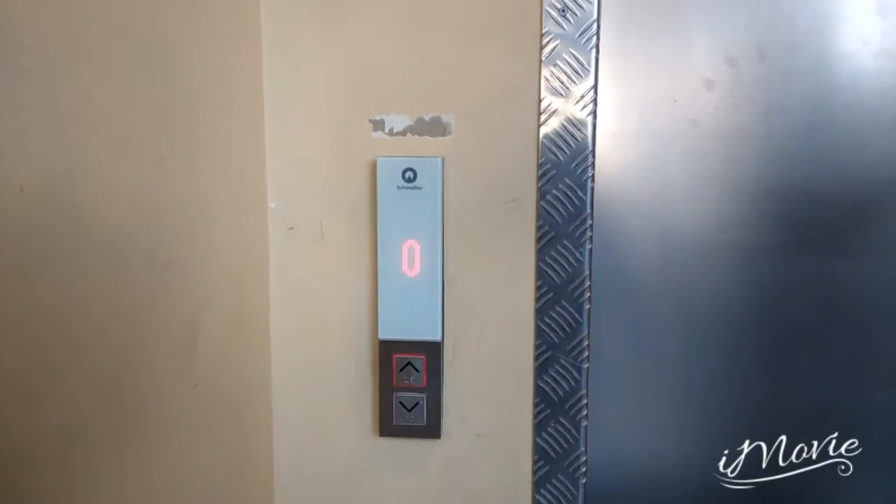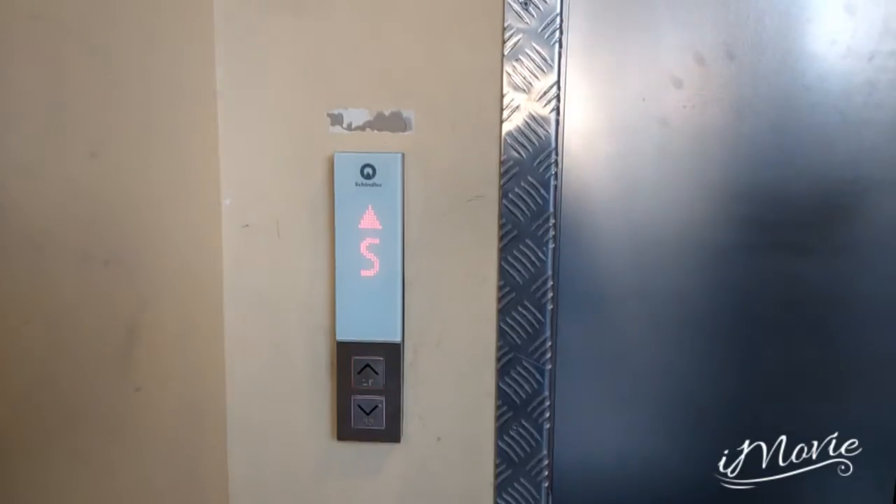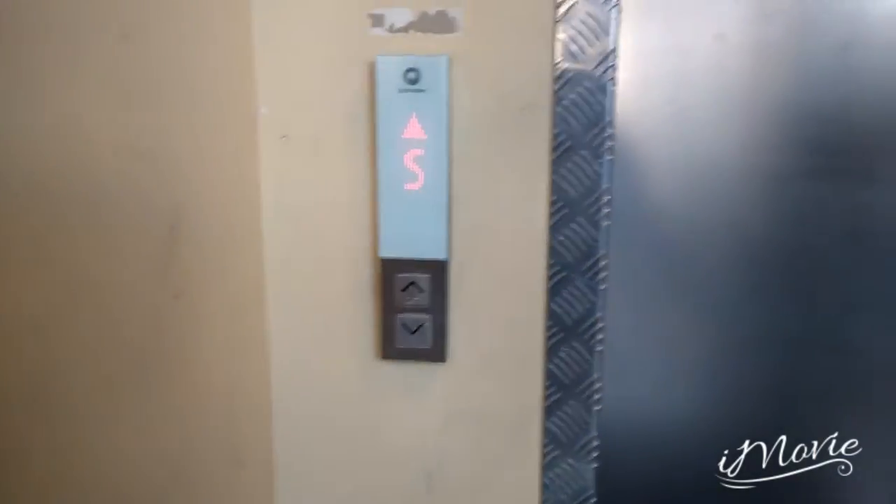Here is the lift. This level is called floor S, and the floor below us is floor B.